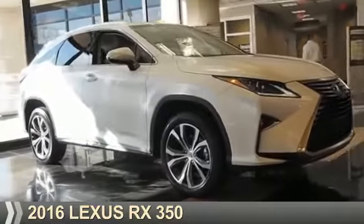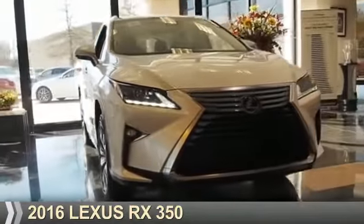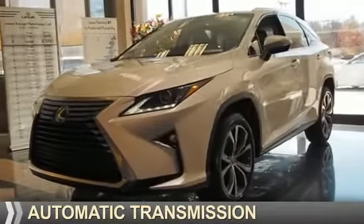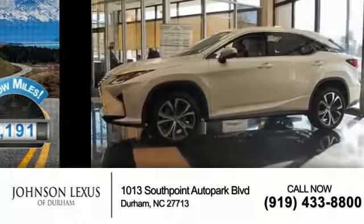Presenting the 2016 Lexus RX 350. It's powered by front-wheel drive, a 3.5-liter six-cylinder engine, and an automatic transmission. With fewer than 15,000 miles, this vehicle has a long road ahead.